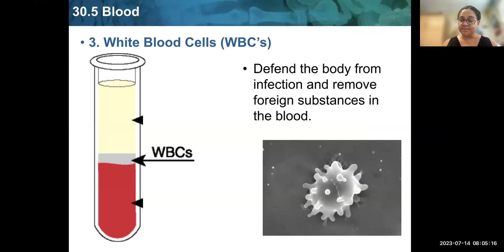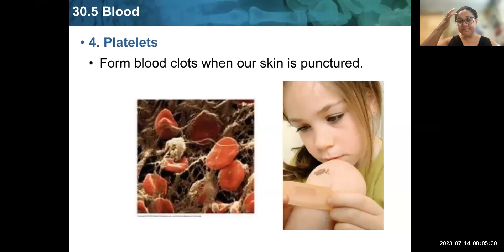White blood cells are the third component. We only have a tiny amount of them, but they are very important — they defend the body from infection and remove foreign substances like bacteria and viruses. The fourth component is platelets, which are the least abundant and won't even show separately in centrifuged blood; they are mixed with the white blood cells. Platelets are the cells that form blood clots when our skin is punctured.